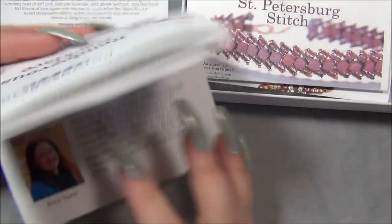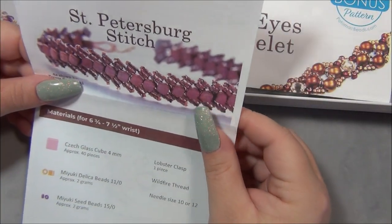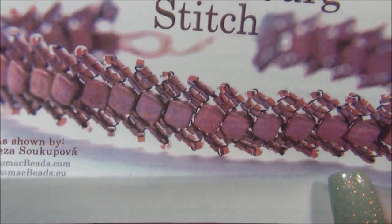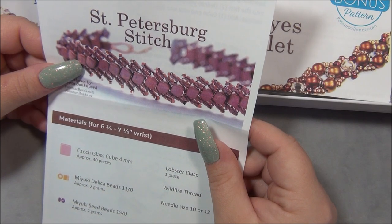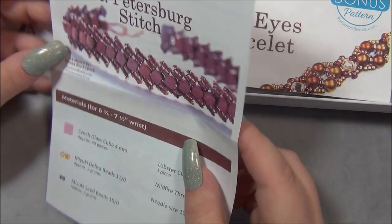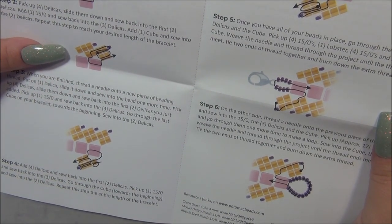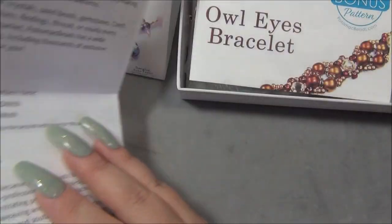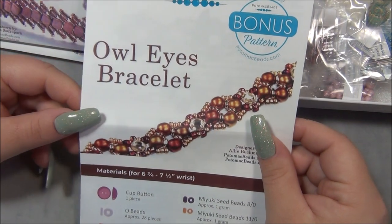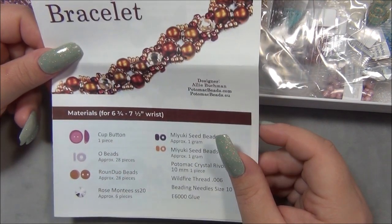There's a bead stringing project and then a weaving project. This is St. Petersburg stitch done with Czech glass cube 4 millimeter — that almost looked like the picture card said 'checkmates,' that's cool. I've actually never done this stitch before; I've done the Nepal stitch which I want to say is kind of similar. And then this bracelet here — I have seen this tutorial before on Potomac's YouTube channel — it's the owl eyes bracelet done with round duo beads.